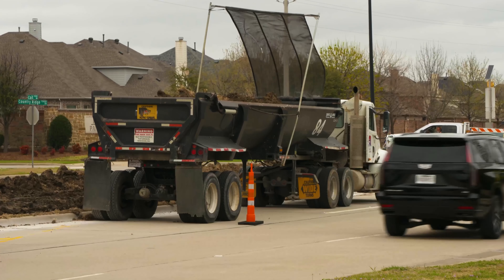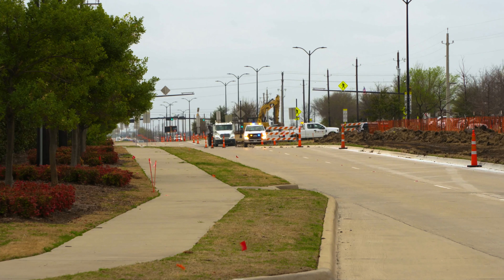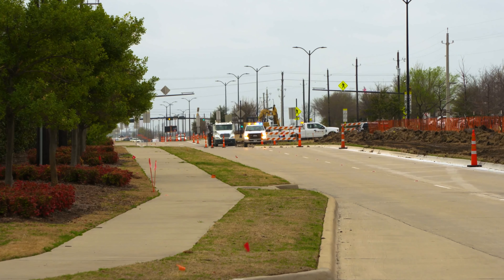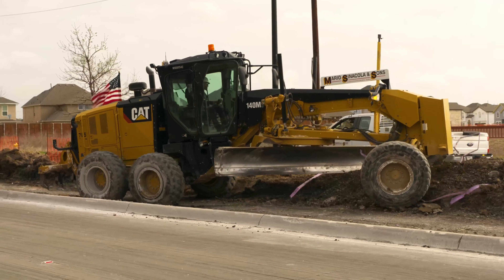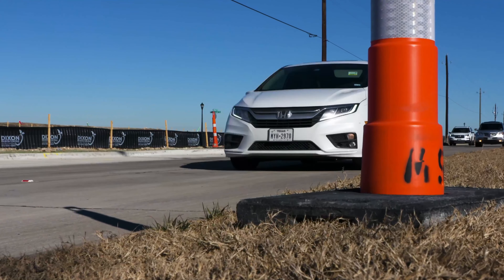This section is expected to be finished at the end of this year or early next year. Then it's on to the final part of Coit, which goes from Buckeye Drive up to 380. We're going to start the design of that project this summer and then hopefully be under construction late next year. The final section should take a year to 15 months to complete.